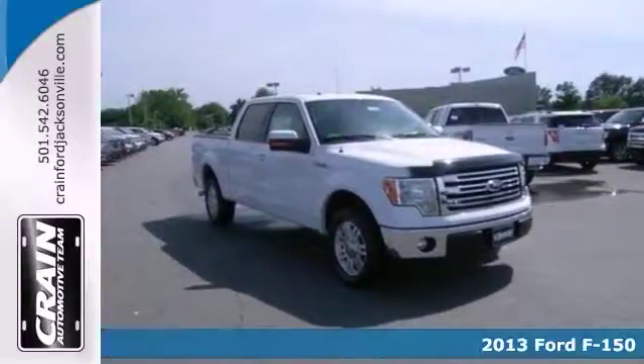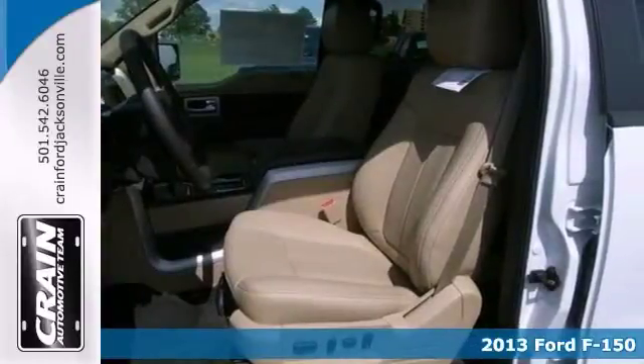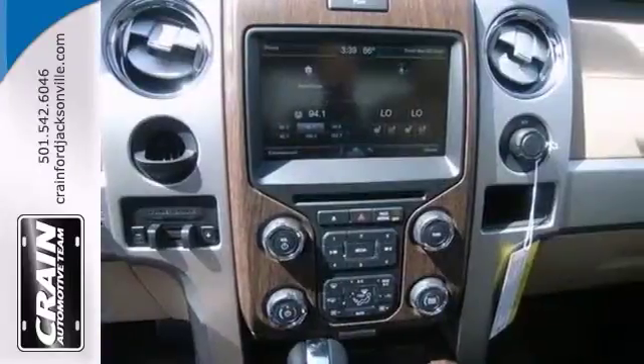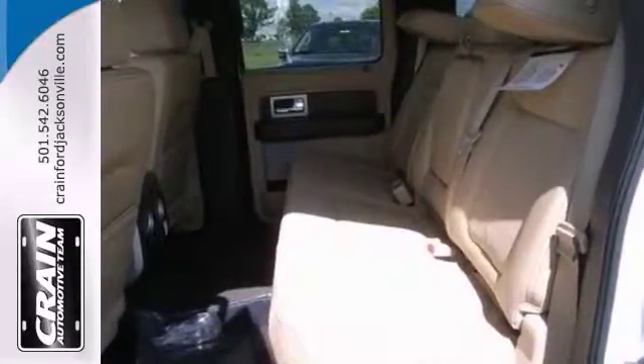We think you'll like this 2013 Ford F-150 XL. It has turn signal mirrors, wood grain interior trim, and a moonroof. It also has a multifunction steering wheel, Bluetooth wireless, and dual zone climate control. The backup camera and trailer hitch receiver only make it more appealing.